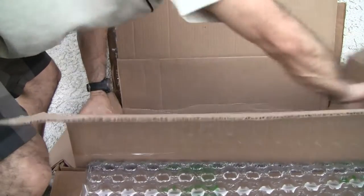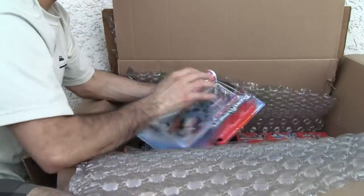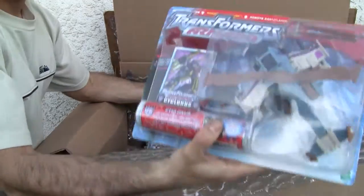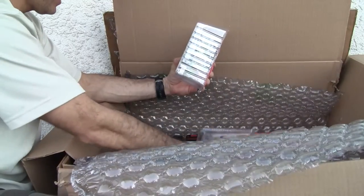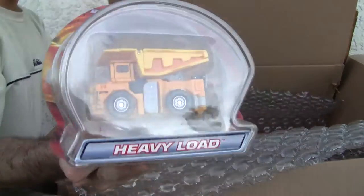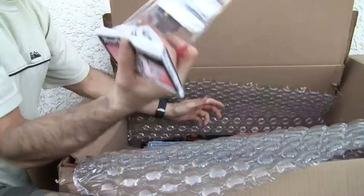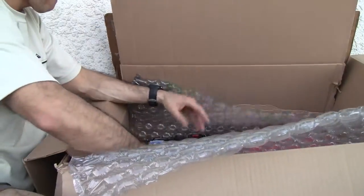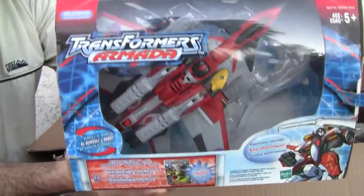A bunch of Armada toys, all open. I do believe that is Cyclonus, I got Grimlock - where's the rest of it? Let's see, who's this guy - Heavy Load. And Prowl.